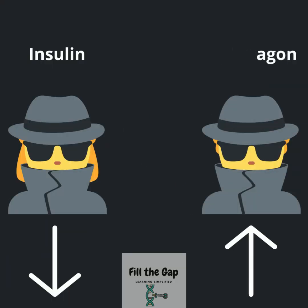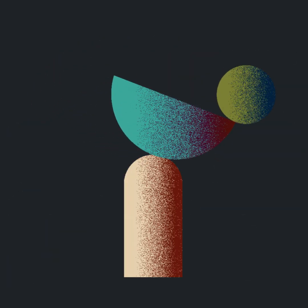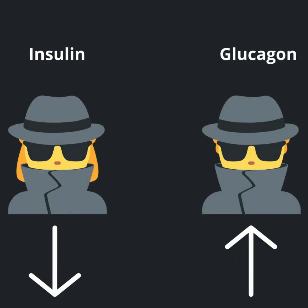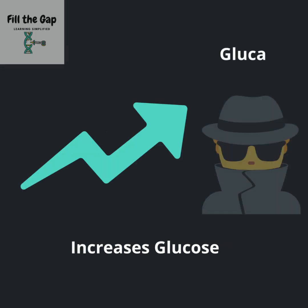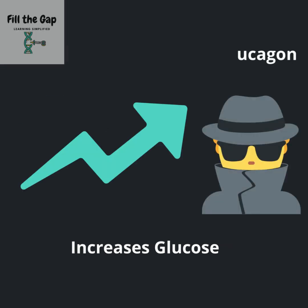We have two agents in our body that keep a balance on the blood sugar levels — insulin and glucagon. When glucose is high, insulin decreases it. When glucose is low, glucagon increases it.